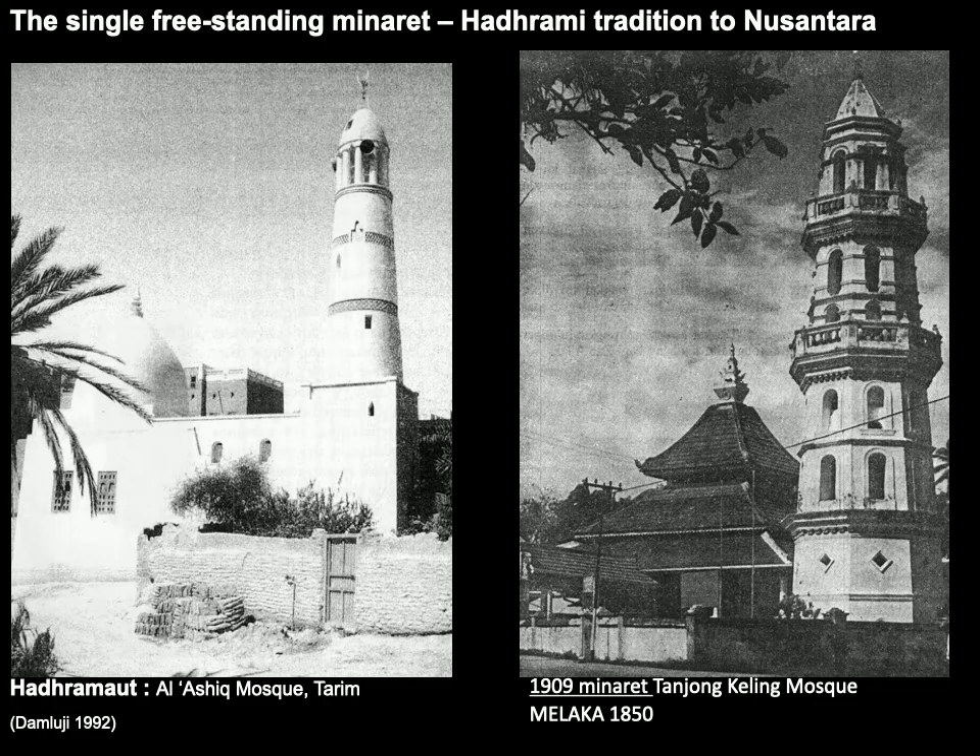Whenever they went, the Hadrami Sayyids would often intermarry with the local elite class, thereby occupying important social positions within Malay society. In some instances they even assumed the throne and were declared sultans, such as the Sultan of Pontianak in Borneo. Back then, being a Sayyid came with huge privilege.